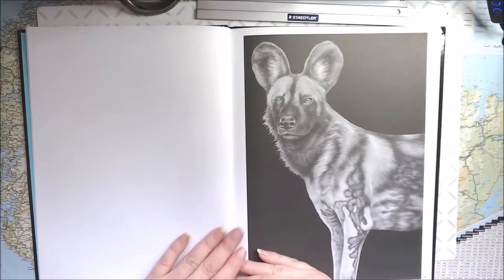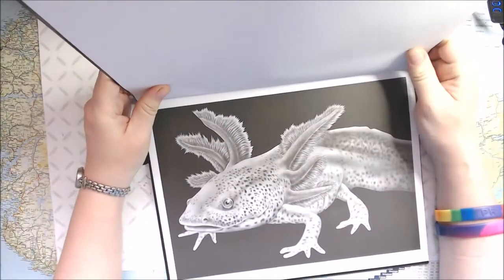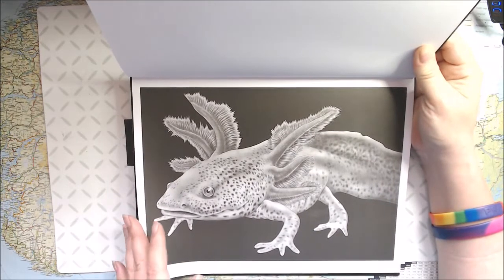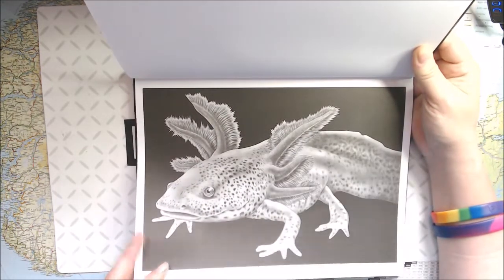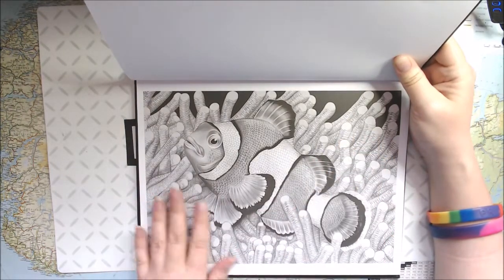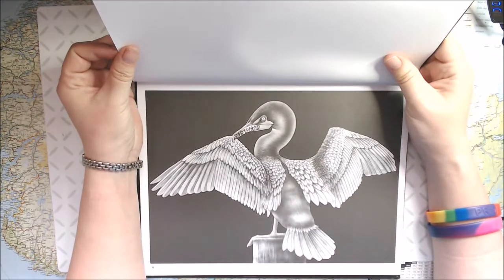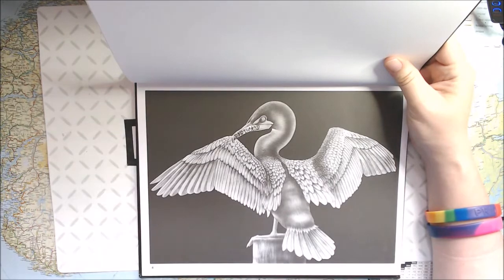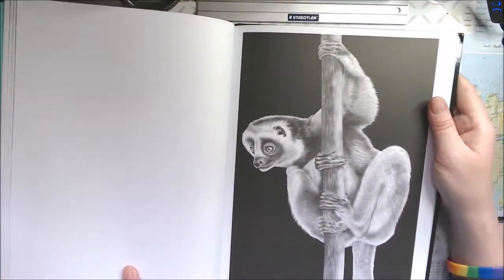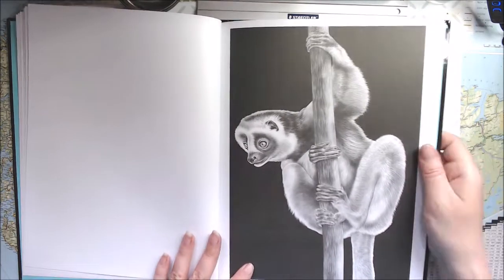We dive right in, starting out with the African wild dog — amazing! This is such a weird creature. Next is a cormorant — I'm sure I'm saying that wrong, but it's a gorgeous animal. And here's a diademed sifaka lemur. I love it!